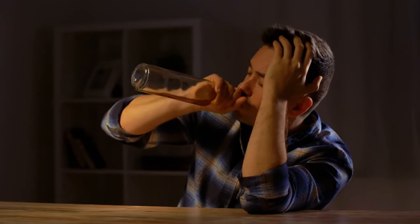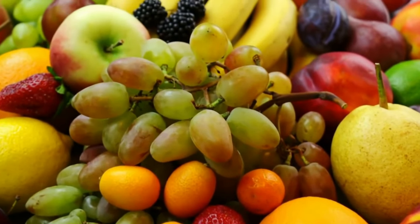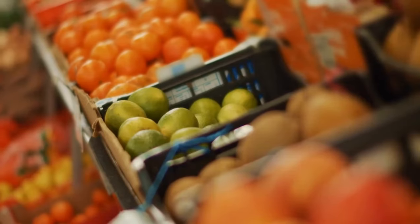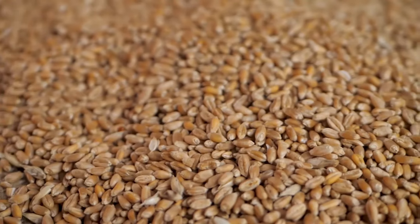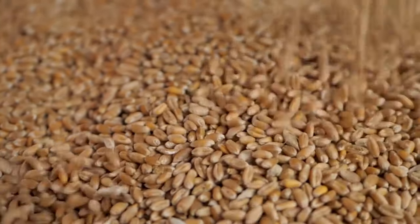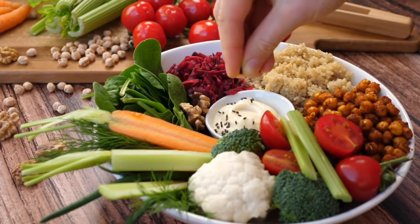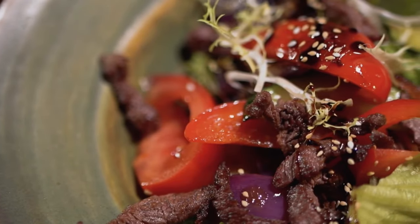Lifestyle factors such as poor diet, sedentary lifestyle, smoking, and excessive alcohol consumption can also contribute to colorectal cancer risk. Diets that incorporate ample fruits, vegetables, and whole grains have been linked to a decreased risk of colon cancer, due in part to the nutrients, antioxidants, and high fiber content present in these foods, as well as the correlation between diet, weight, and colon-related illness.